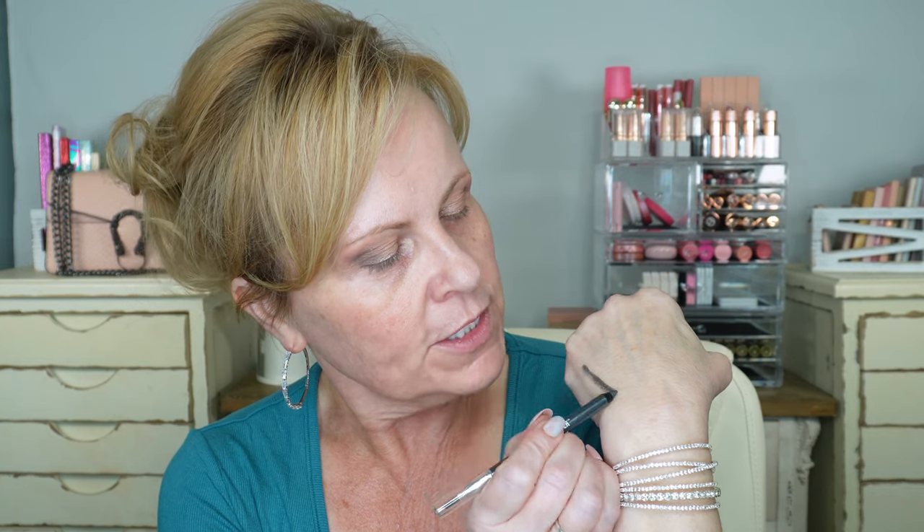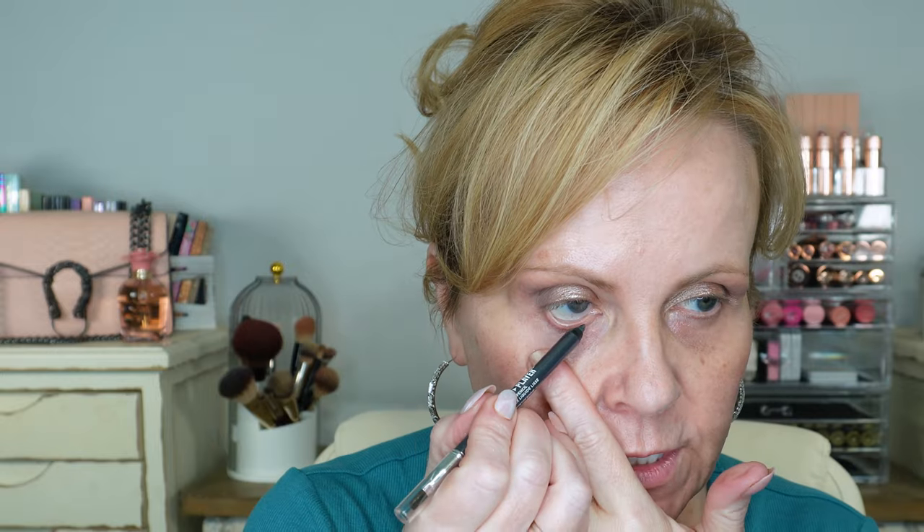I found this new Revlon Colorstay Multiplayer Liquid Glide On Pencil. It's kind of a gel pencil — not liquid per se. This one is in the color Glitch Effect. It has a brush on one end and the regular pencil on the other. It has a little bit of metallic with a blue in there, and I love blue on my eyes. I'm going to do my waterline with this — it should give a metallic effect that reflects light.